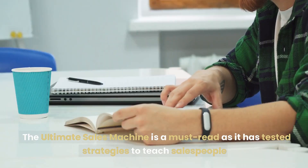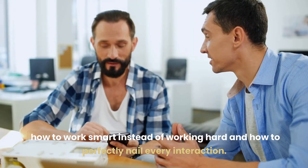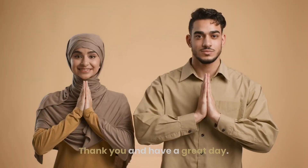The Ultimate Sales Machine is a must-read, as it has tested strategies to teach salespeople how to work smart instead of working hard, and how to perfectly nail every interaction. Thank you and have a great day.